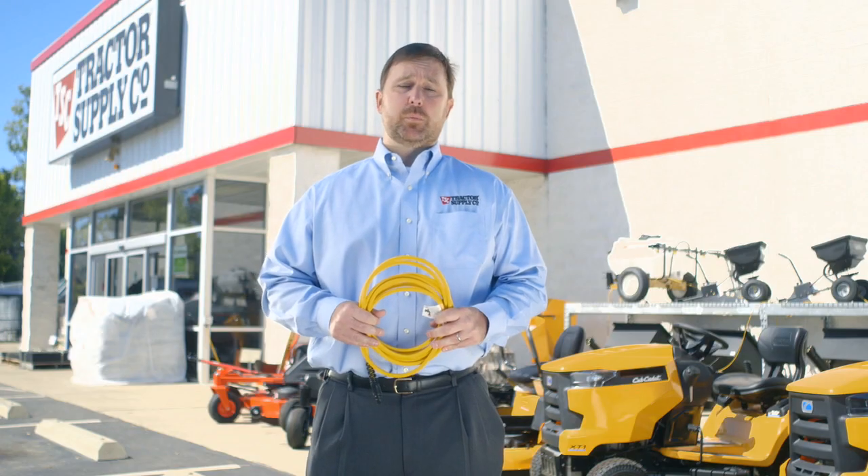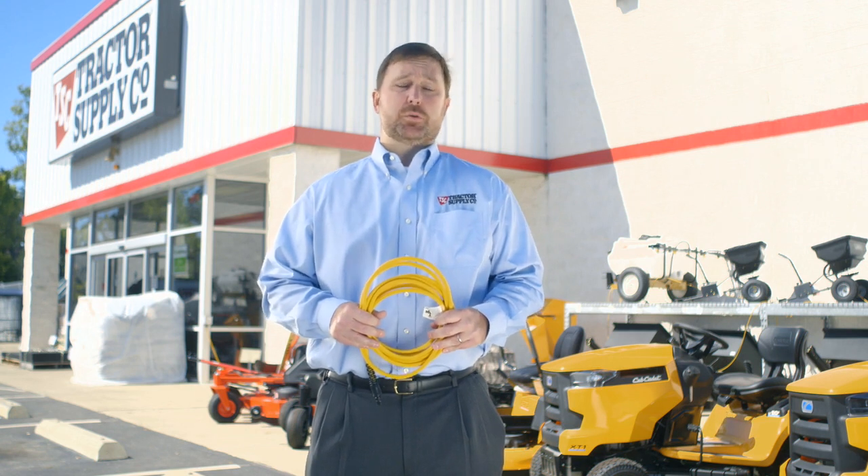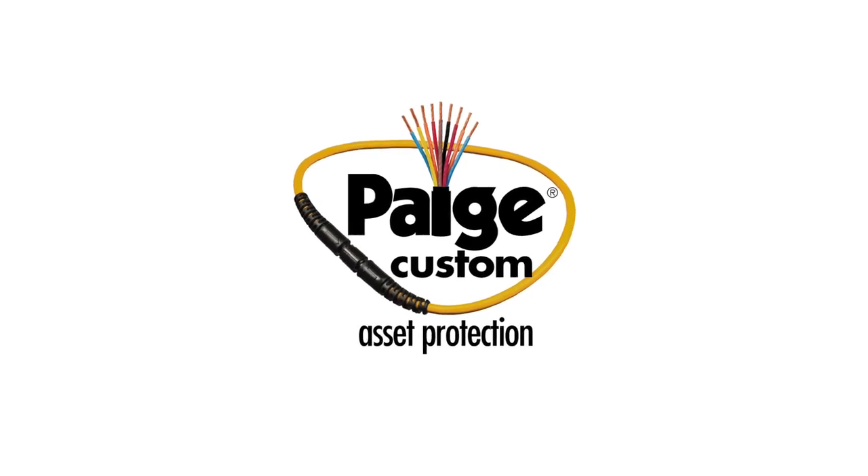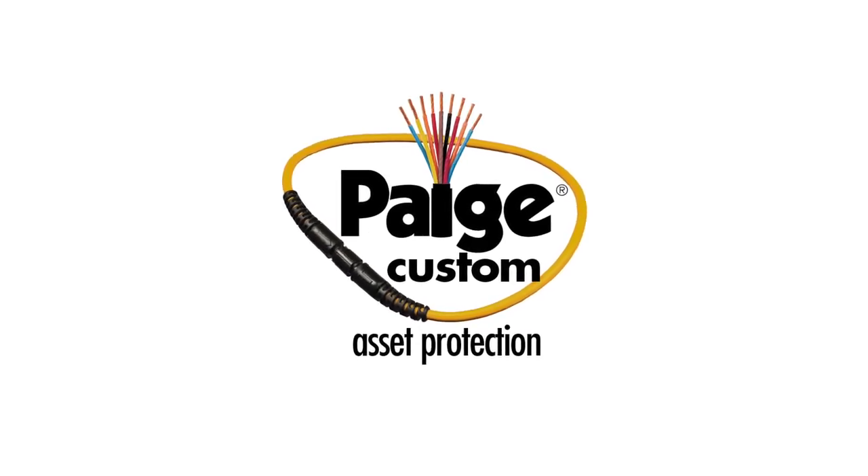When we did the math, we realized that thirty thousand dollars per store was required to protect our merchandise from theft. Tractor Supply Company needed an easy way to leave their equipment outdoors and keep it protected.